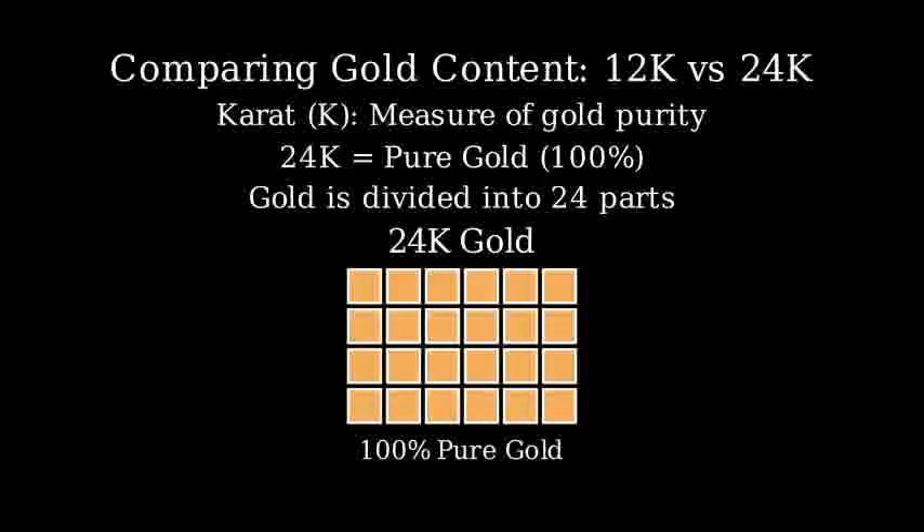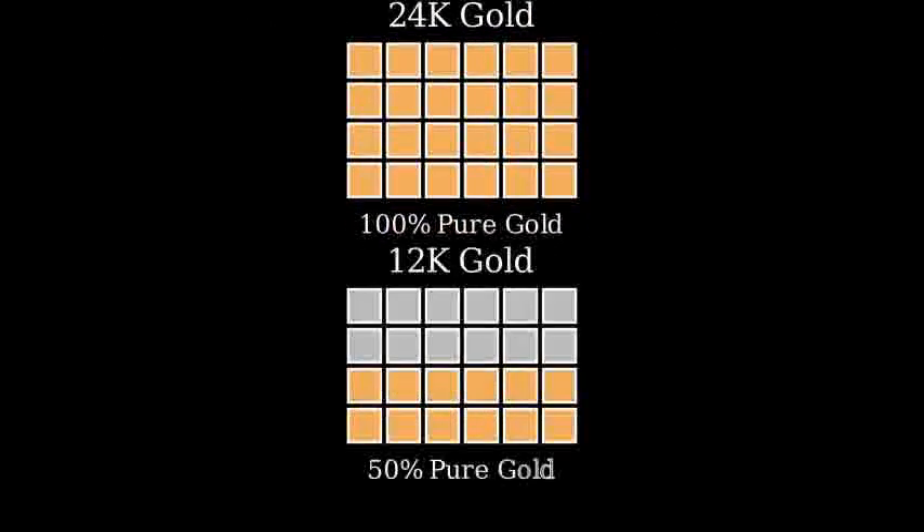Now let's look at 12 carat gold. In 12 carat gold, only 12 parts out of 24 are pure gold. The other 12 parts are made up of other metals like copper or silver. This means 12 carat gold is 50% pure gold.